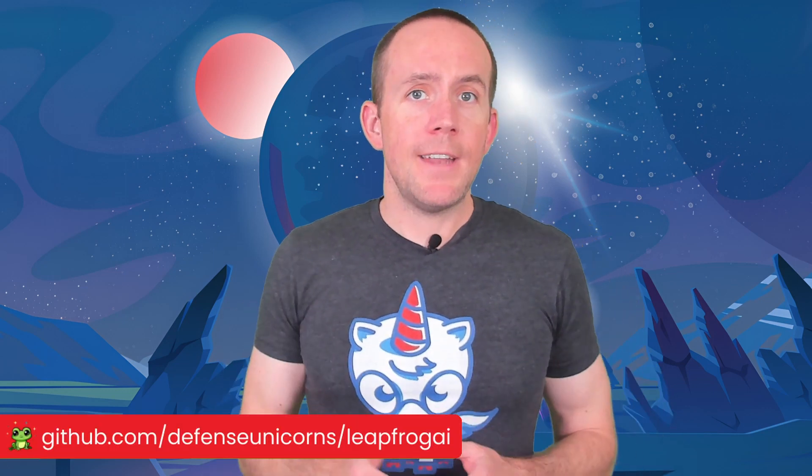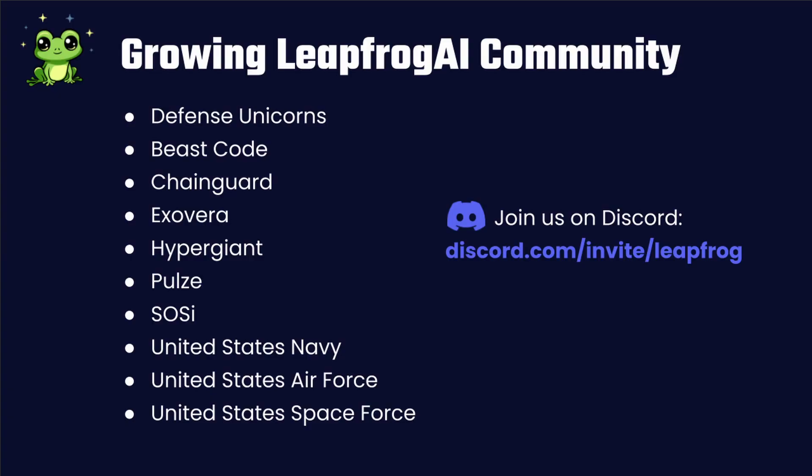That's what Leapfrog AI can do today, as of September 2023. It's still under active development by Defense Unicorns and will continue to add support for more modalities such as text-to-image. Leapfrog is available today, and you can download and begin using it for free from our GitHub repository. We also encourage you to engage with our growing community of Leapfrog AI users and collaborators, which includes organizations from the US Navy, Air Force, and Space Force.